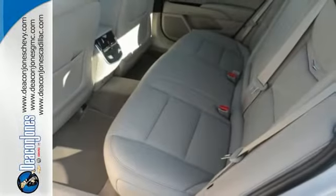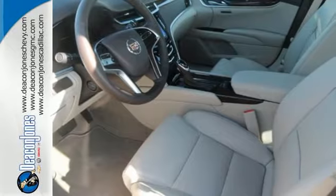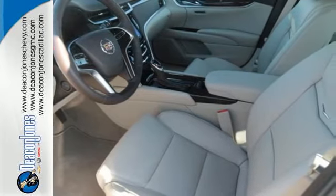Brembo brakes, StabiliTrak and dual-mode magnetic ride control are just the beginning of the long list of control features, and there's still plenty to say for comfort with leather upholstery, genuine wood veneers and Bose premium sound.